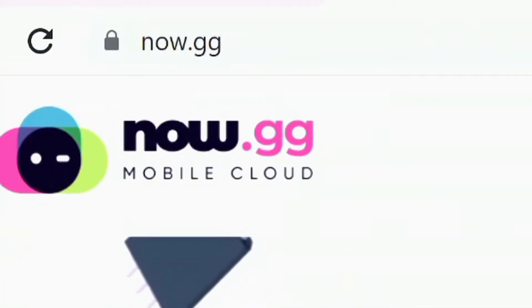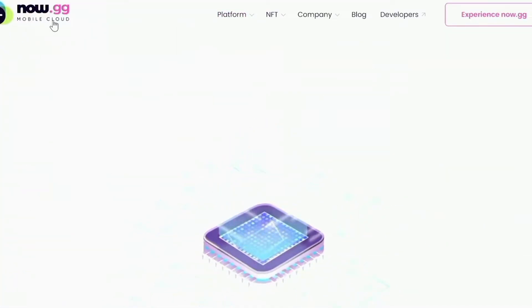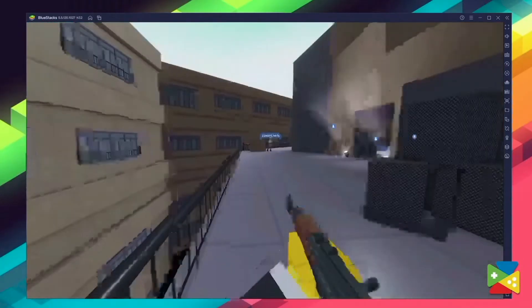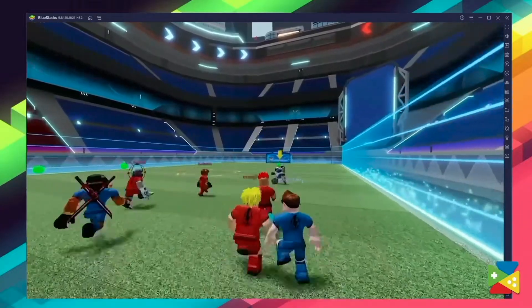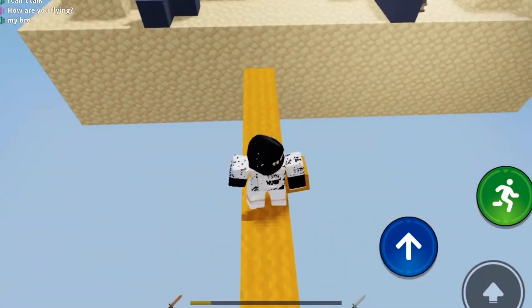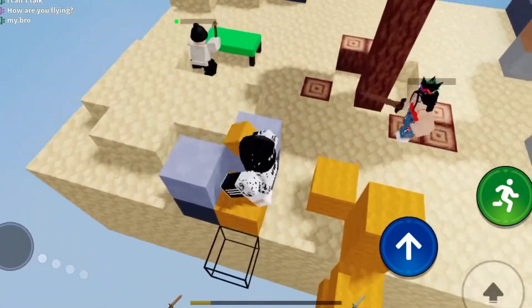This video can hopefully guide you to play Roblox unblocked via Now.gg. Depending on your device, Roblox may be temporarily unavailable on Now.gg and can only be played through the BlueStacks emulator. So what are you waiting for? Go and enjoy a new gaming experience without the hassle of downloading files.